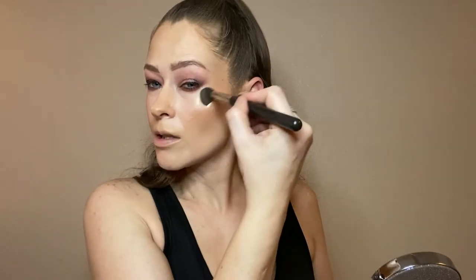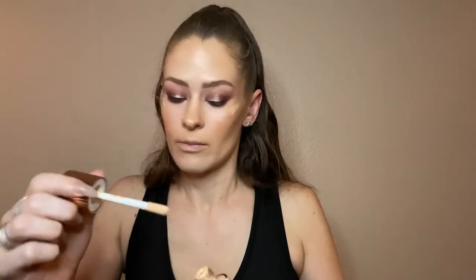With that Charlotte Tilbury Hollywood Flawless Filter underneath — I should have put it on top too before I did all this. But you know what? I know the rules — you're not supposed to put liquid over powder or whatever — but let's just have a little dab and see what happens. What am I going to do, ruin it? No. Just add a little.